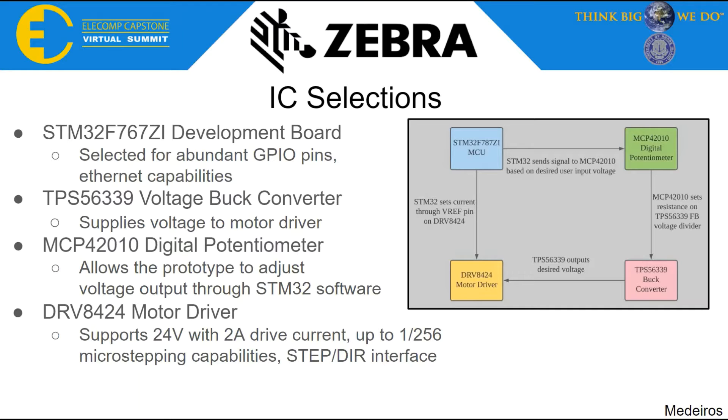In order to create a prototype, we carefully selected our hardware so that it would operate exactly how we needed it to. We selected the STM32F767Zi as the microcontroller to control our system, sending and receiving all necessary signals. We selected the TPS56339 buck converter for voltage control, and in tandem, the MCP42010 digital potentiometer to control voltage through the STM software. The voltage is provided to the TI DRV8424 motor driver, selected to support 24 volts and 2 amps drive current, a step direction interface, and 256-step capability for our hybrid stepper motor.